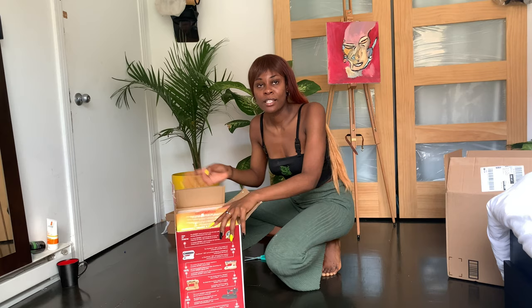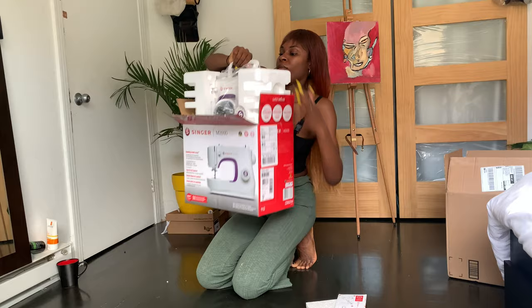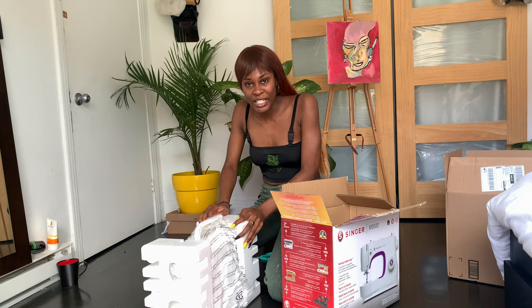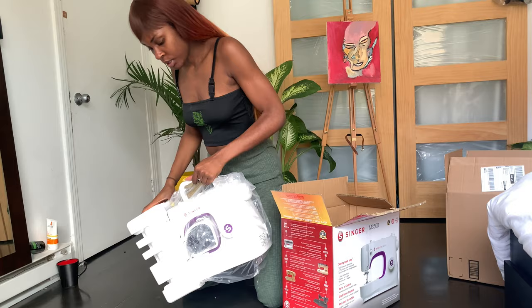You know, it's a serious package. The machine is definitely not as light as I thought it was going to be — it's actually pretty heavy. That's one thing I'm noticing right now.